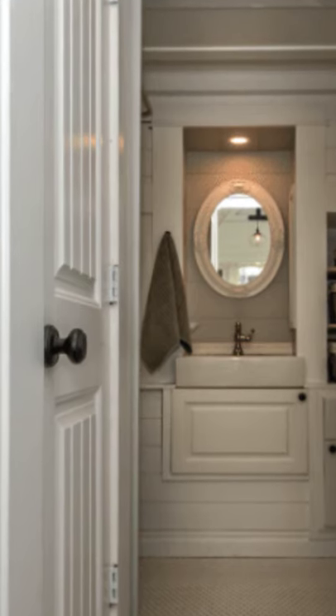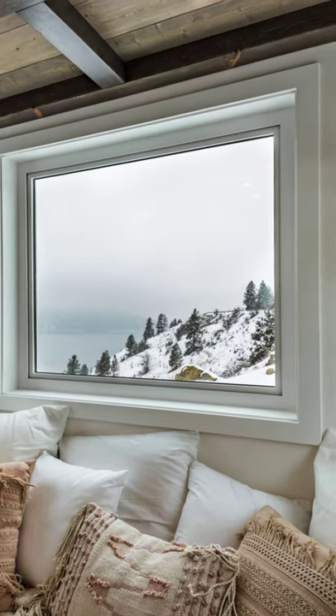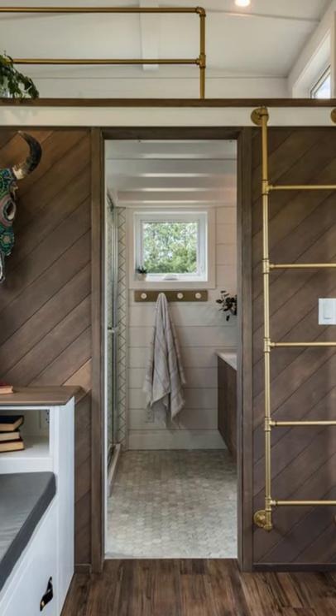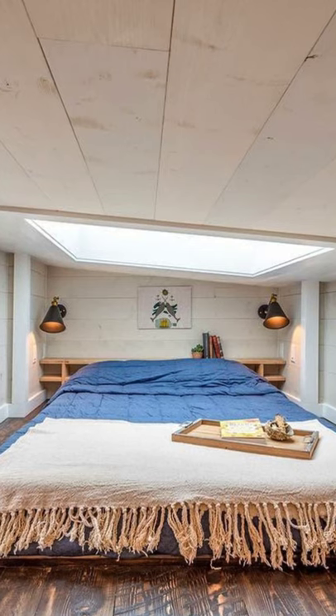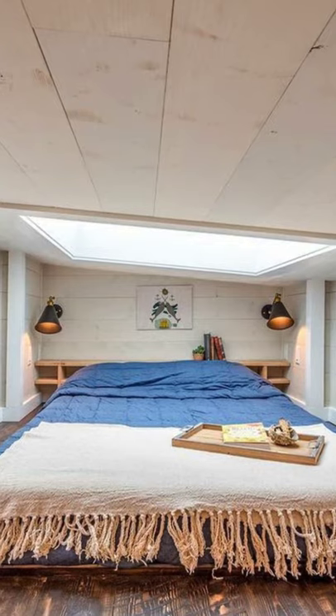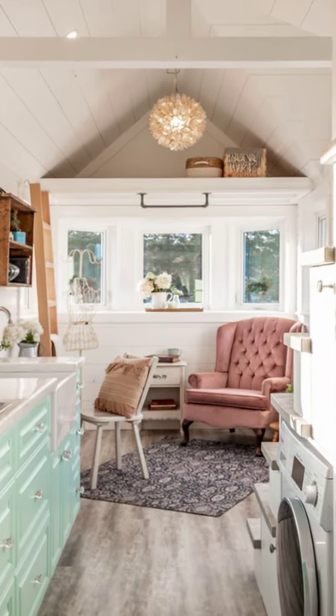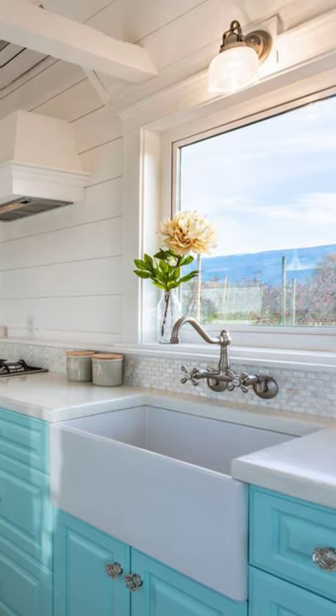The Heritage is a tiny house on wheels from Summit Tiny Homes in the Okanagan of British Columbia. The Heritage is a timeless design with plenty of charm. The interior is full of elegant finishes that are inspired by vintage appeal. True to its namesake, this tiny house on wheels has a heritage touch and is a tiny house design that is all about the details.